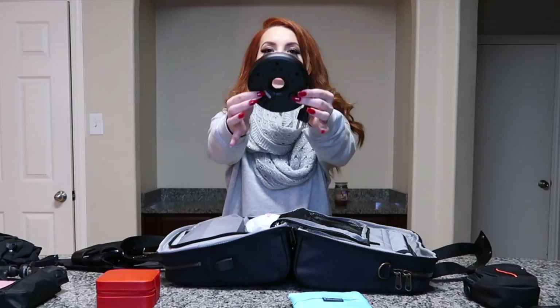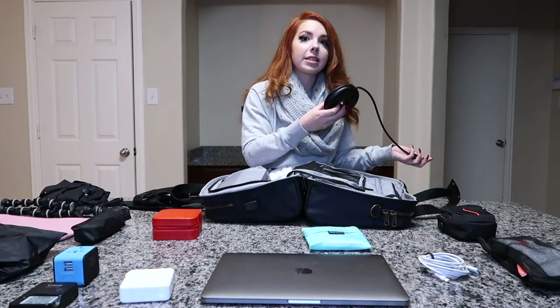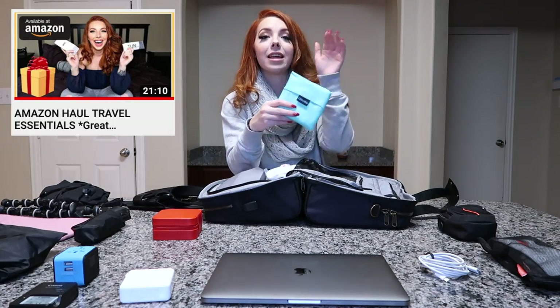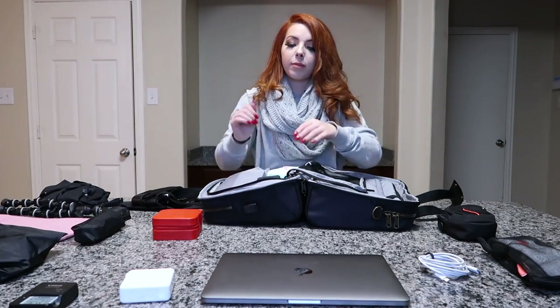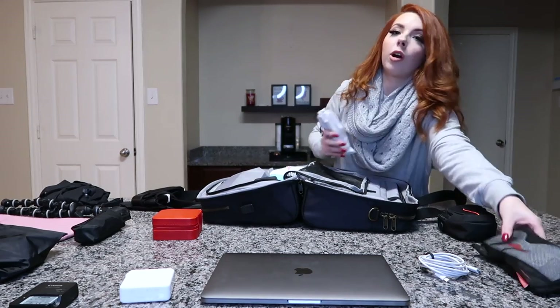Next in this pocket is my donut power strip — I've shown this many times — which gives me three outlets and three USB ports so I can keep everything charging right next to me. I also bring reusable shopping bags, especially handy on international trips, and a travel converter that stays all in one block. I tuck all of those into the pocket.